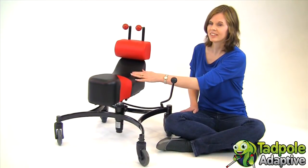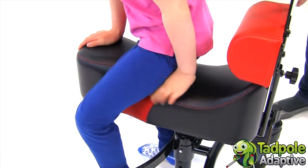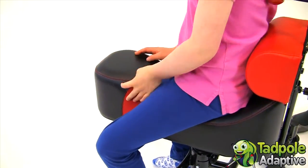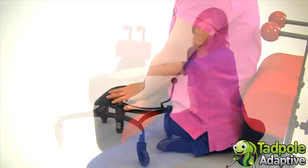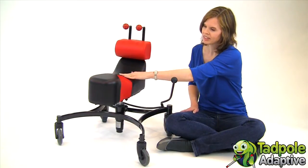Cease components are designed to address specific tendencies. For example, the very firm seat block provides maximum sensory input, while its long shape encourages the child to use their arms to stabilize themselves.